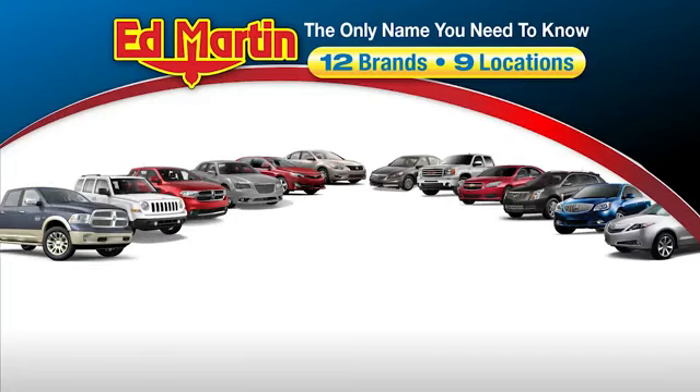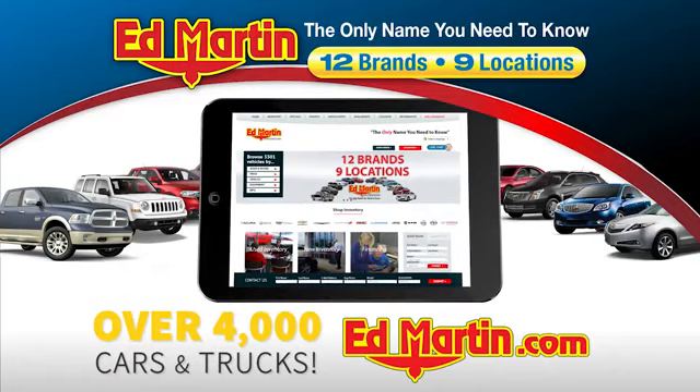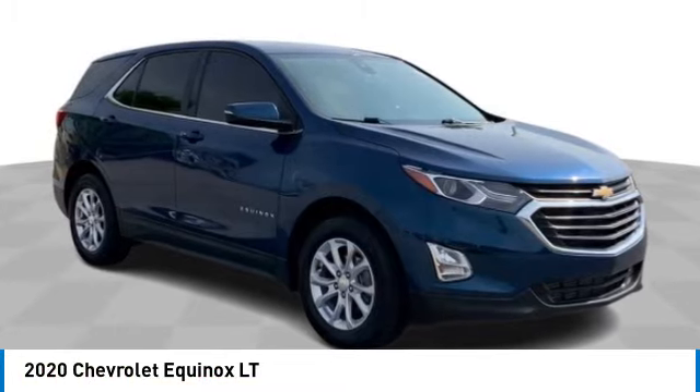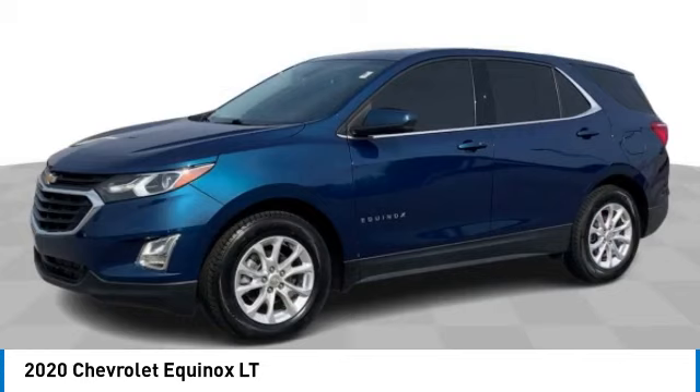Thank you for clicking our video. You can also shop over 4,000 more cars and trucks online at edmartin.com. You are going to love the 2020 Equinox. Fuel efficiency, safety, and value equals the Chevy Equinox.